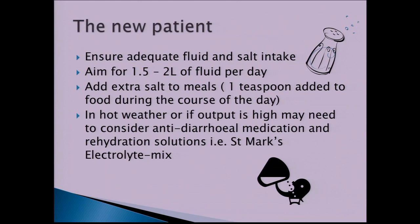It's important to ensure adequate fluid and salt intake. The aim is one and a half to two litres of fluid per day, depending on your pouch function. You might need to add extra salt to meals — approximately a teaspoon added during the course of the day is sufficient. It's particularly important to watch hydration levels in hot weather or when pouch output is high. A dry mouth, headaches, or dark concentrated urine can indicate dehydration.